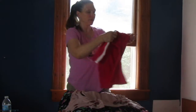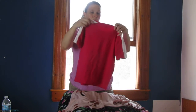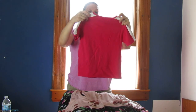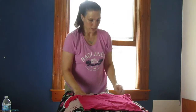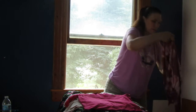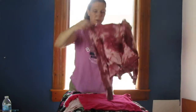We've got a few more pieces — this is a Puma size small. This might even be like a small kids' size because it's pretty tiny. It's a great little tie-dye shirt.